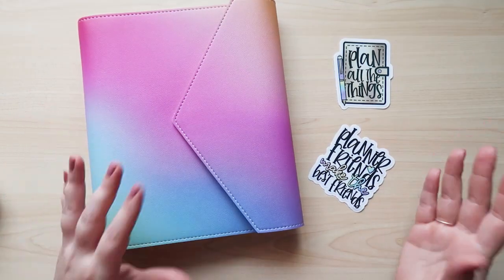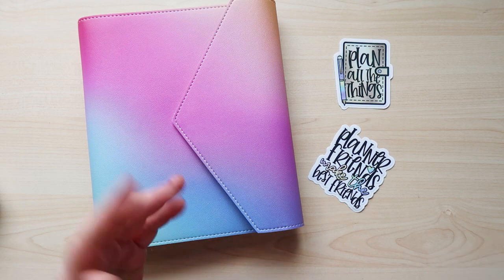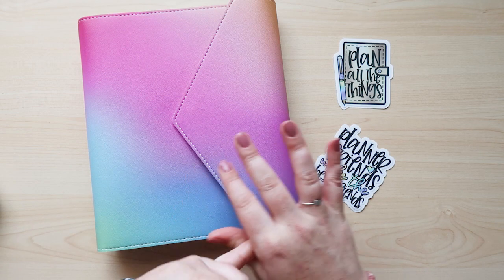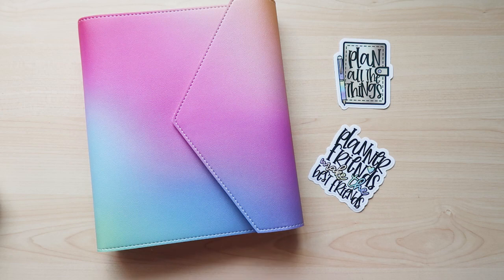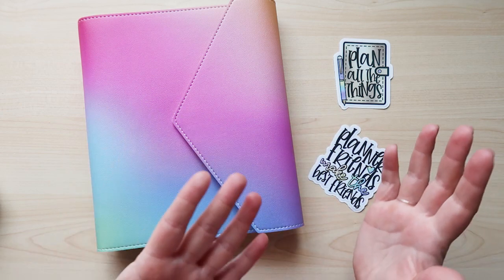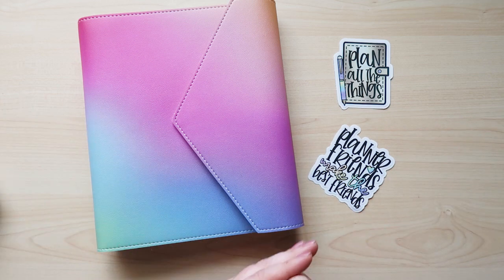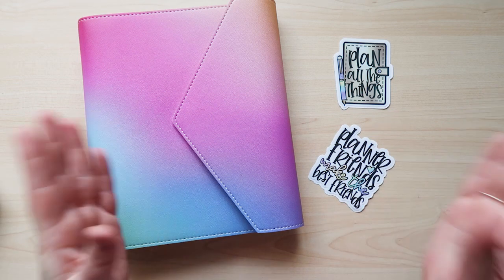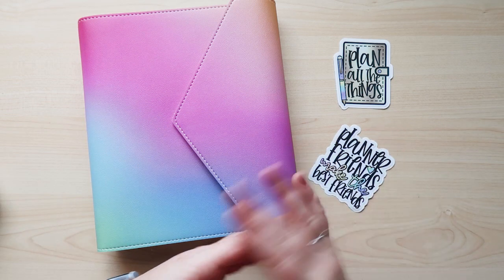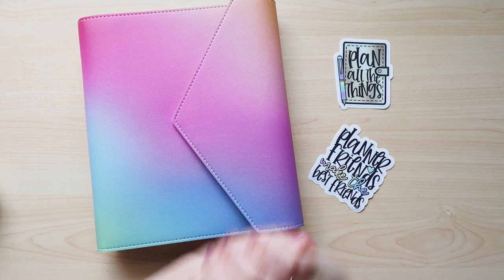Thank you for watching my review video. Please remember to check out the other videos I have — the Harmony Colorful Vertical Life Planner and the Inblooms Compact Vertical A5 Planner reviews, plus a video of all the accessories. Everything will be linked in the description. Please like this video and subscribe to my channel — I usually post new videos every Tuesday and Friday. See you all next time, bye everyone!